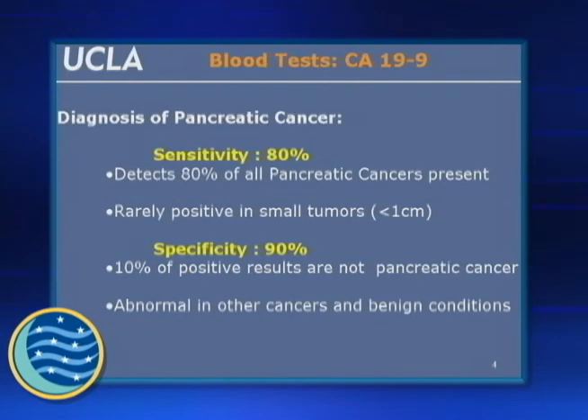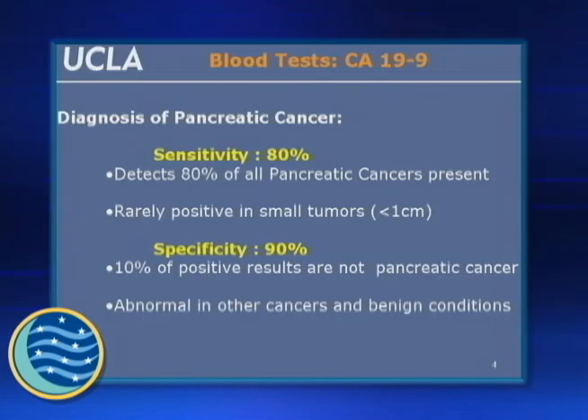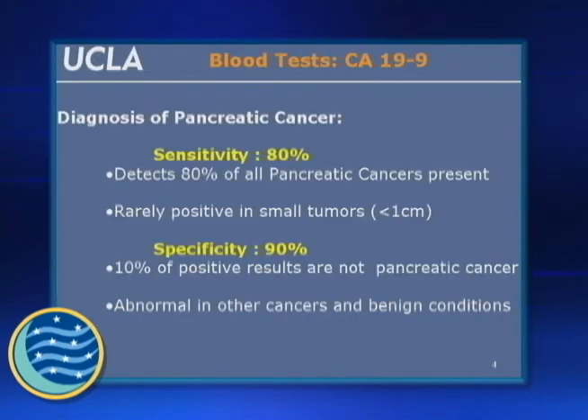The CA19-9 blood marker really lacks both sensitivity and specificity, and this is really what the issue is. Sensitivity, when we talk about it, is the ability to find something if it's there. At 80%, it's a high number, but it's not a great number. You'd like it to be 100%, 96%, 97%, 98%. And the problem is that it's not very good for small tumors — not only is it overall not very sensitive, but it really falls down in those small tumors that you want to pick up early.